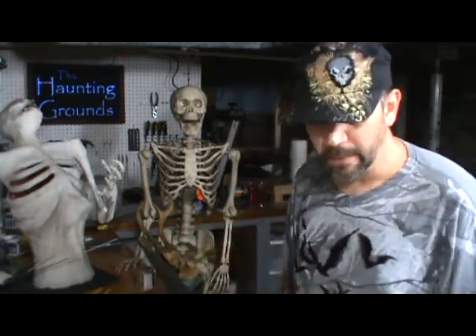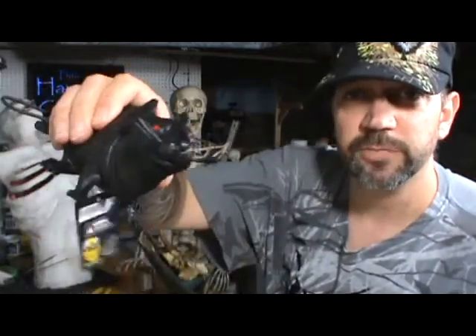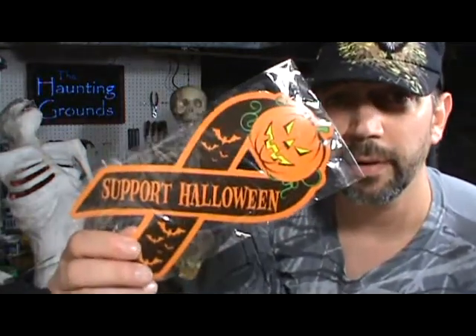Then we took a ride over to Spirit yesterday and spent more money. Got a couple of things — got myself a little squeaky rat. Never heard a rat make that noise, and never seen a black rat either, so this guy is going to get a little bit of a paint job to hopefully make him look a little better. Also picked up a car magnet — 'Support Halloween,' they've got ribbons for everything. And an air freshener, vanilla scented — I wouldn't know, I can't smell anything.